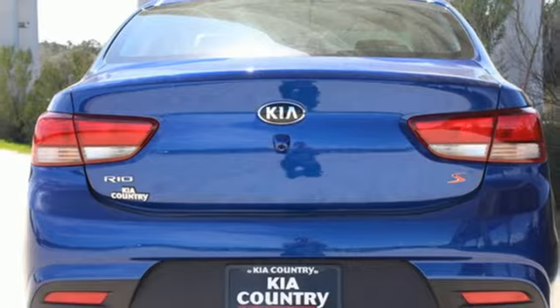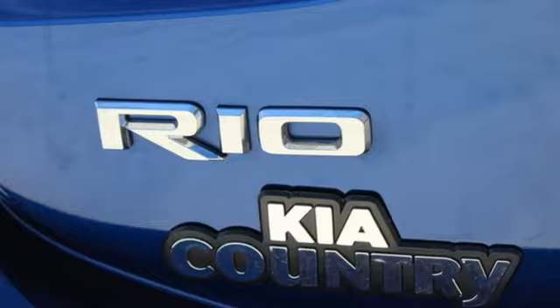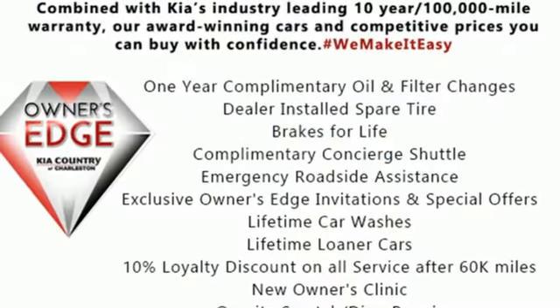Inline four-cylinder engine, gas pressurized shocks, and continuously variable automatic transmission. Kia — designed for fun, driven for thrills.